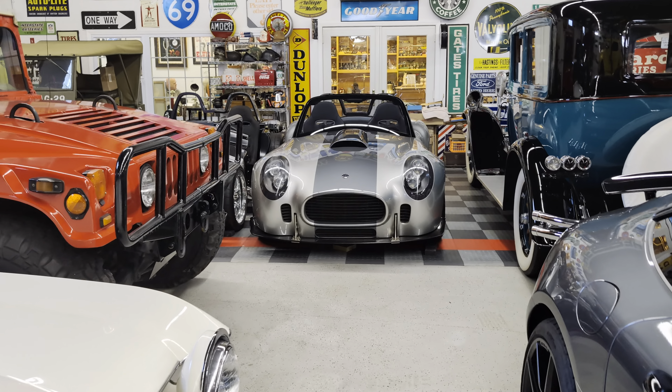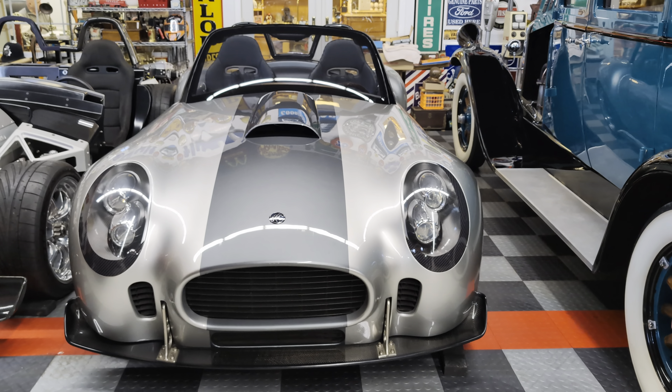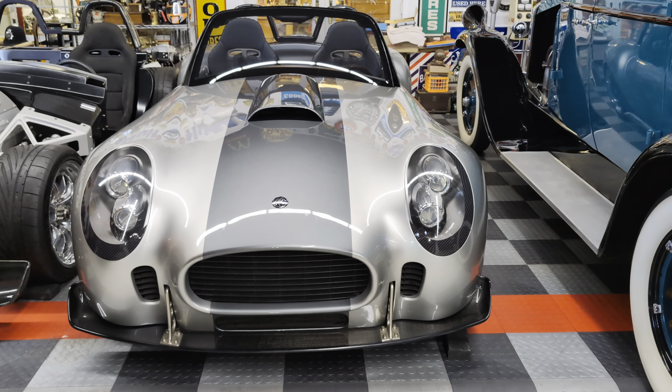Hey guys, thanks for joining me today. Today we have a very special car. This is a 2012 Iconic Roadster, or AC Iconic Roadster. It actually owns the name, or the rights to use the AC, which is commonly known in the Roadster.